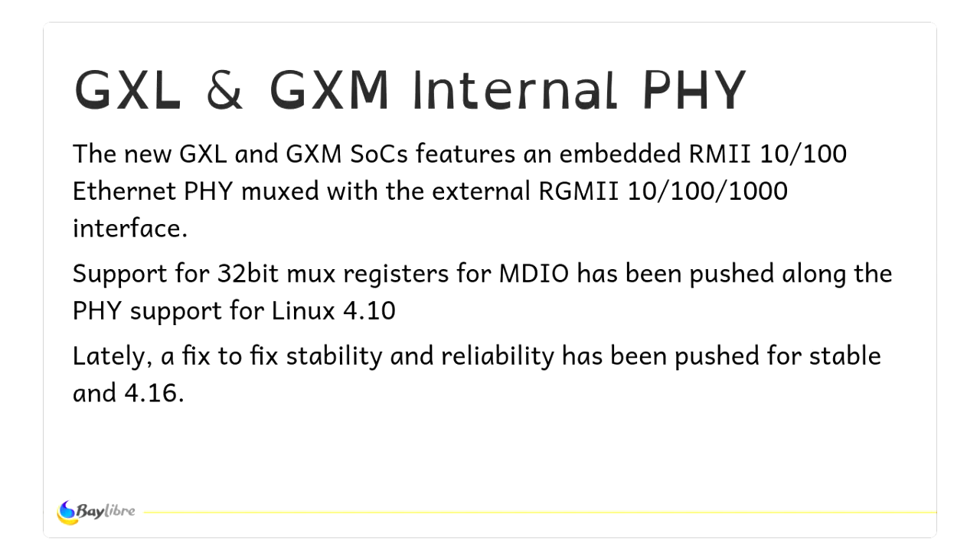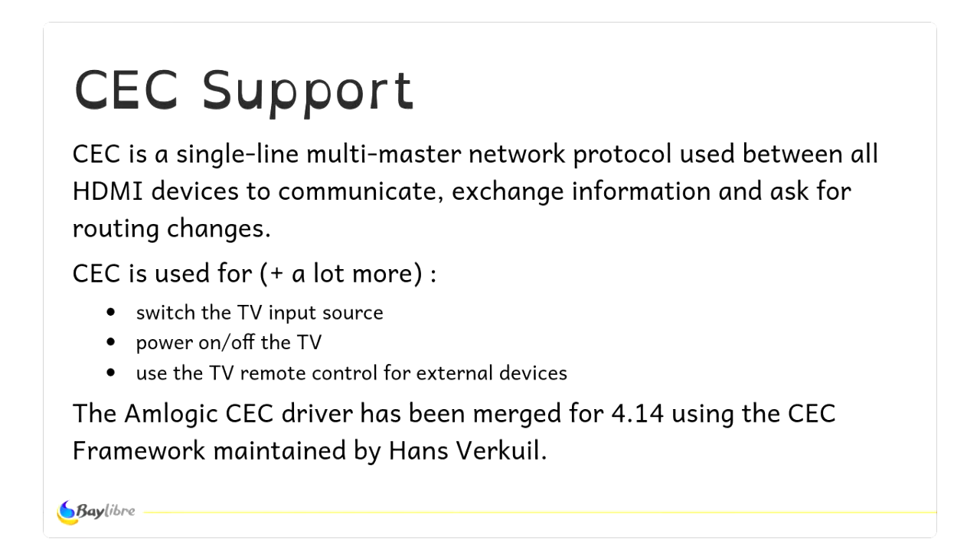A big push was for CEC support, because all set-top boxes have CEC. CEC is a common protocol — a single-line bus for all HDMI devices: set-top boxes, TVs, and amplifiers. You can control all the devices on the bus from the TV. Linux had official CEC support added in 4.10, and the Amlogic CEC driver was one of the first batch of drivers to arrive in 4.14, which is handy if you're building a set-top box or using a media player like Kodi.